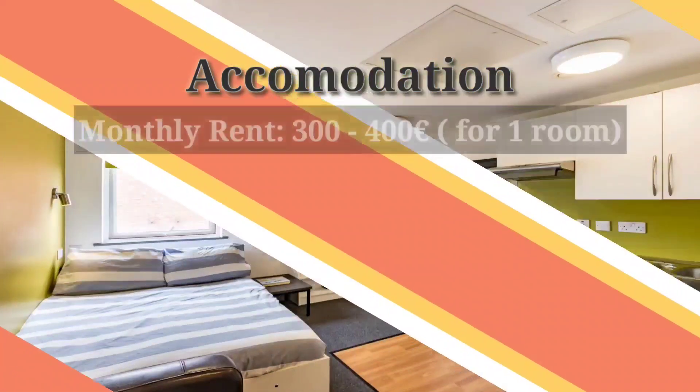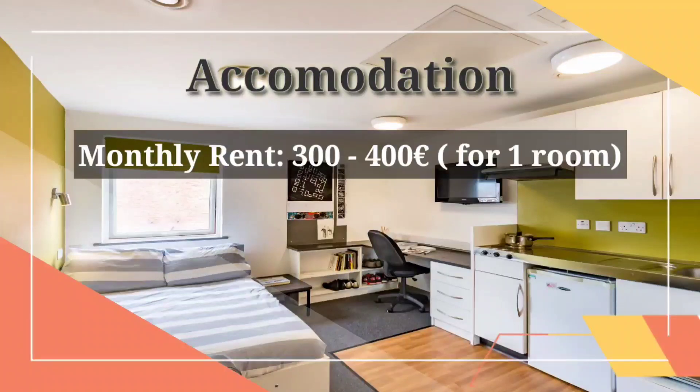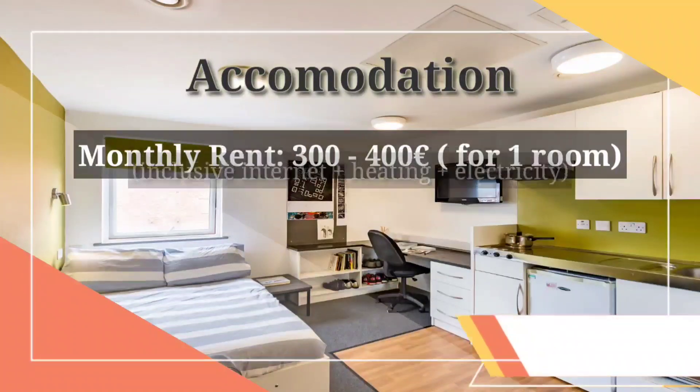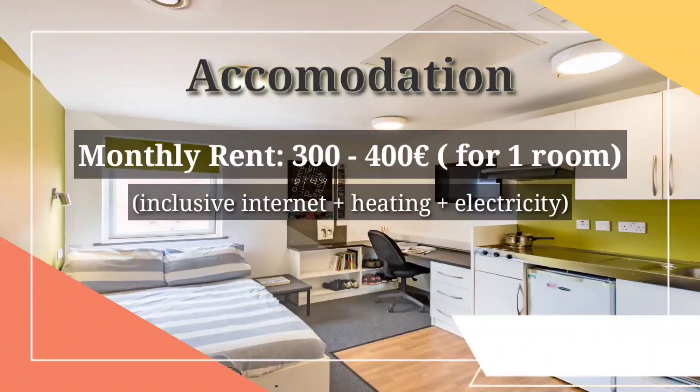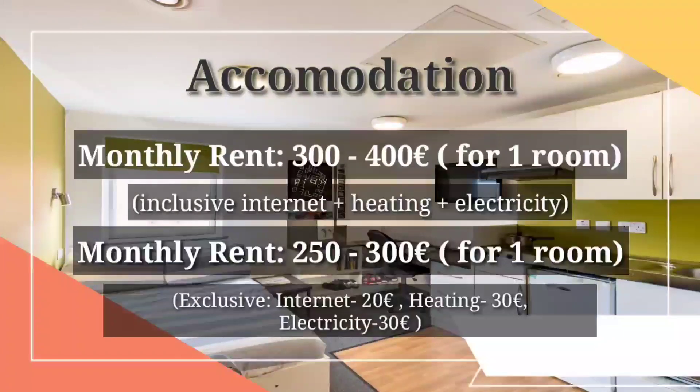The major part of your monthly expenses will go towards rent. Here in Austria, monthly rent will cost you about 300 to 400 euros per month, which includes internet (Wi-Fi), heating, electricity, and water. But in some cases you have to pay separately for these services, and in that case your rent will be around 250 euros.